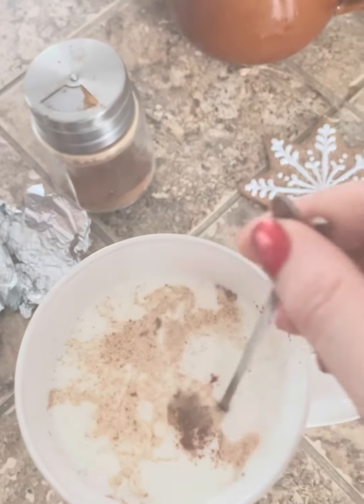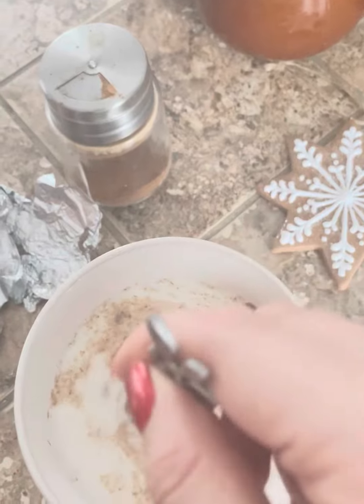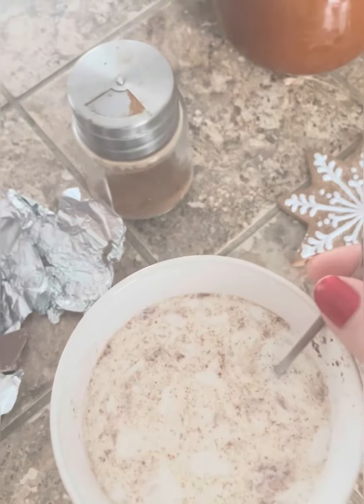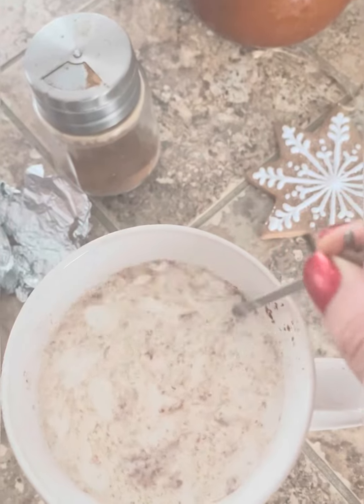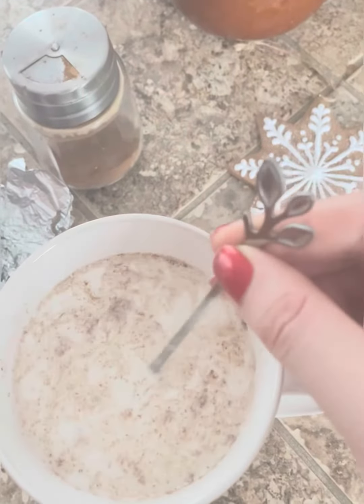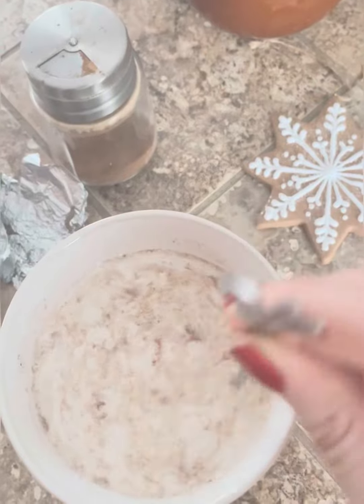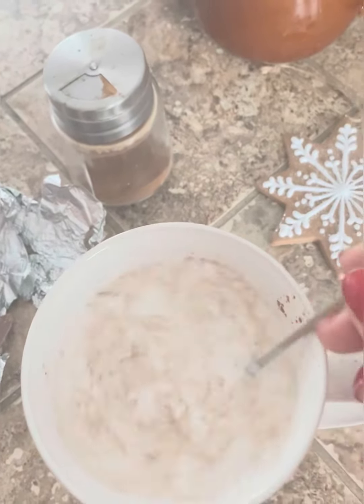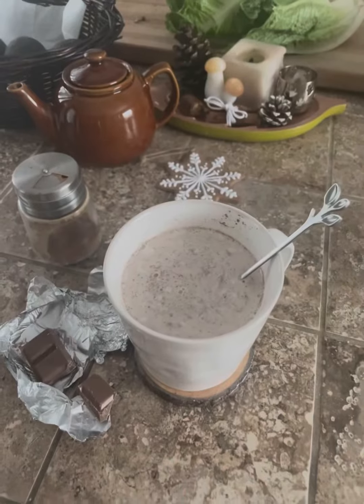You can get that luxury feel of a coffee shop hot chocolate without having to go outside into the crazy snowy world that I'm currently living in anyway. Mix it all together — I love pumpkin spice, I love adding it to pretty much everything, well in terms of drinks anyway.